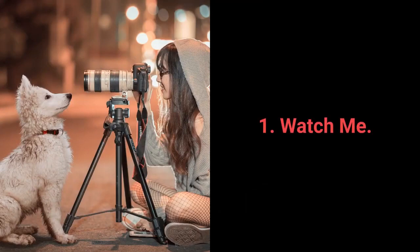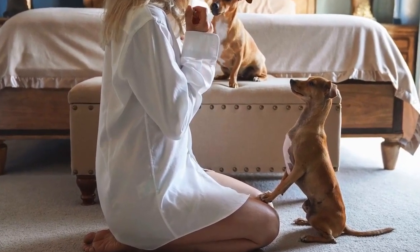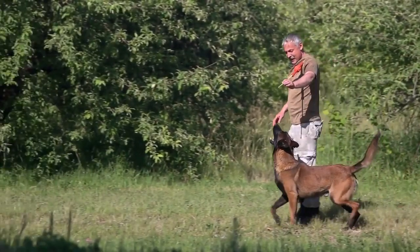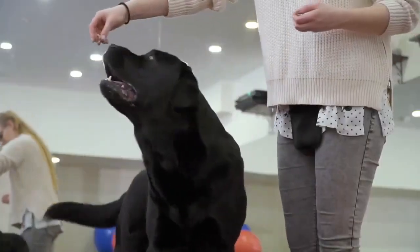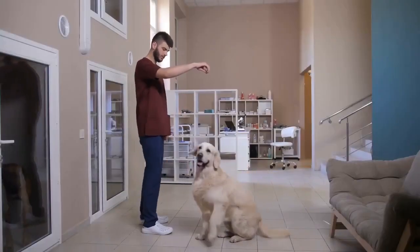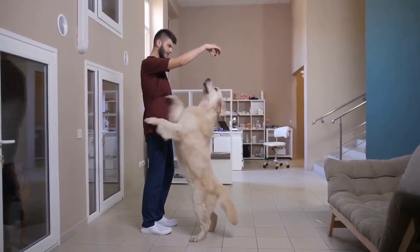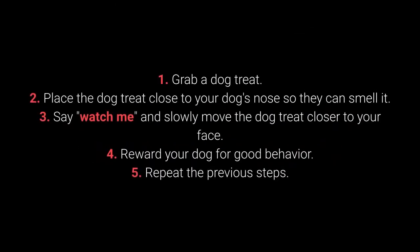And the most essential command every dog should know is: Watch me. Watch me is the fundamental command for keeping your dog's attention. Before each training session, as well as when your dog loses focus, this command will prove itself very useful. This command is also simple to teach — dogs will always pay attention to a dog treat. Knowing that a dog will always look in the direction of a dog treat should also help you while teaching them other commands. Grab a dog treat and place it close to your dog's nose so they can smell it. Say watch me and slowly move the dog treat closer to your face. Reward your dog for good behavior and repeat.